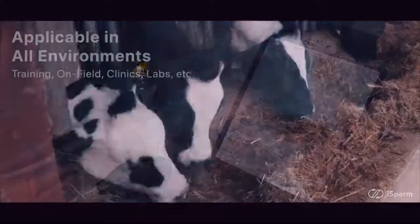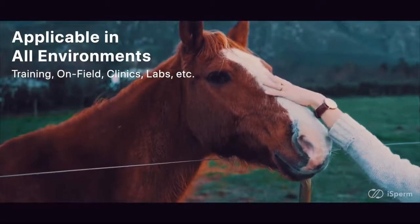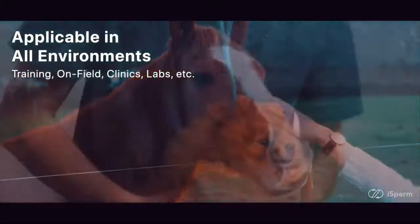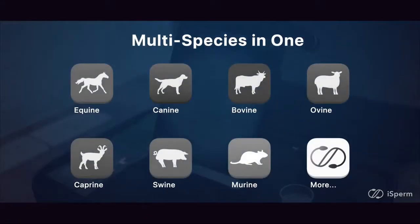With iSperm, you can provide breeding services, conduct male animal checks, and give training on fields, in clinics, and on all kinds of occasions. Exclusive apps are designed for a variety of species,